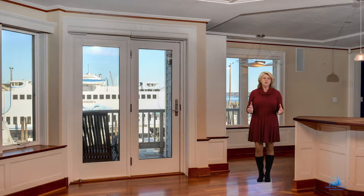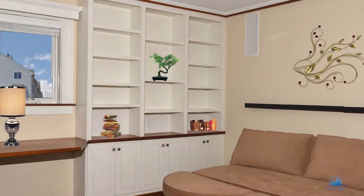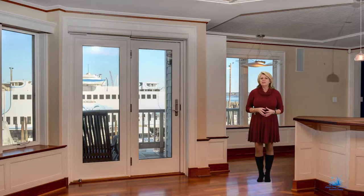The moment you enter, you realize someone has loved this home. Meticulously renovated, it comes through in its DNA. You instantly feel good, relaxed and inspired. No detail has been overlooked.